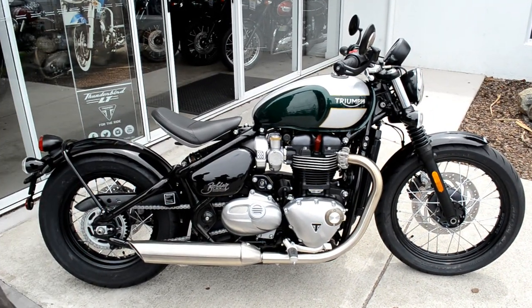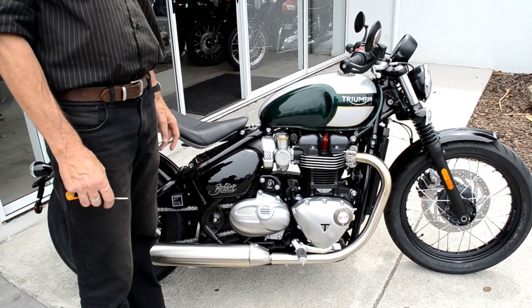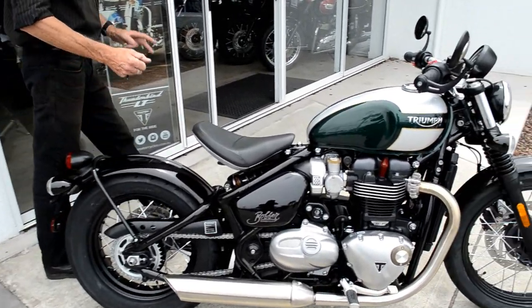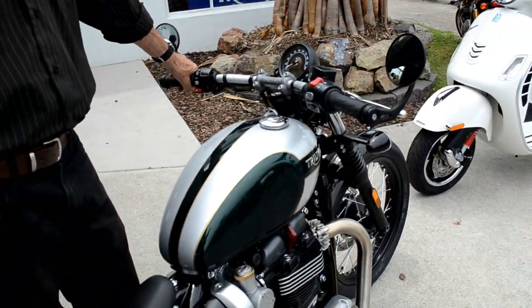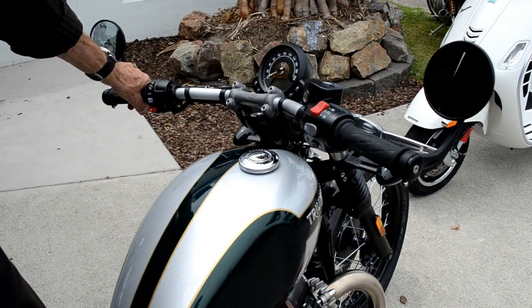As you can see, it's 1200cc, it's water-cooled, and it basically shares the same motor as the Thruxton that we're all aware of — it's been so successful over the last six or seven months. But it's slightly different in its tune, its torque rating is a little bit different, and it has a few different modes on it. This motorbike is an amazing motorbike.